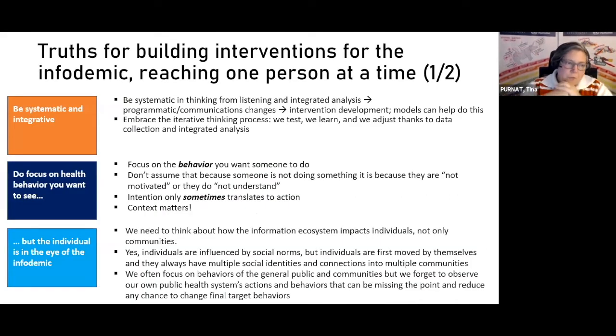Going back to interventions: Liz and I prepared six buckets of truths for building interventions for the infodemic, specifically looking at people. One key truth is that we need to be systematic and integrative in our thinking — our way of thinking cannot only be linear. We need to be listening and integrating analysis based on what we're trying to solve, because we need to consider changes in programs, not just in communication. We need to develop interventions; the iterative thinking process is really key.